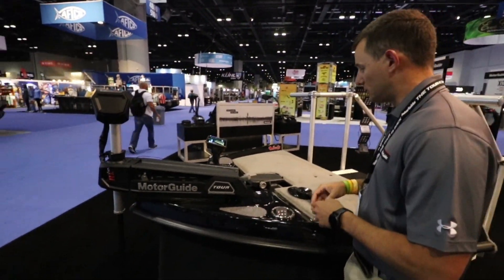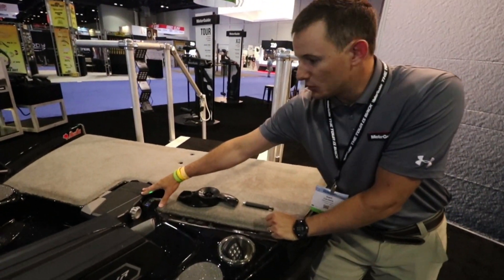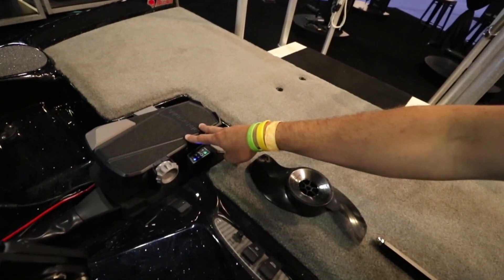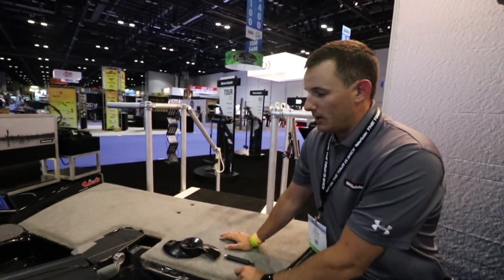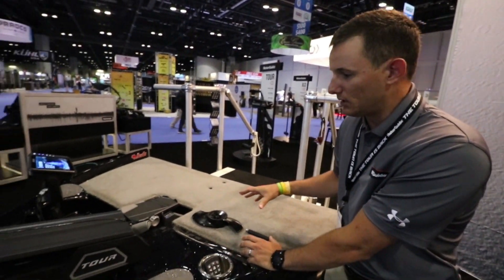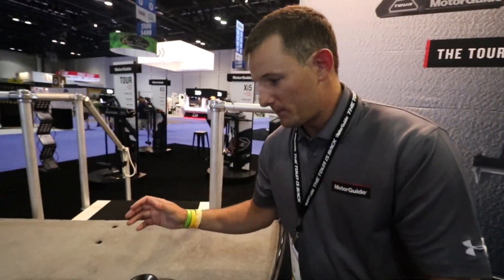Starting with the pedal, we went back to a metal pedal and a metal pad, just like the old Tour editions had. That gives us extremely responsive steering with a no-flex pedal, so that's the durability piece. We went to a quartile system, got away from our pulley system, and beefed up our cables to a stainless steel coated cable that's not going to have as much stretch. You're not going to have as many chances to break that cable when you're in really rough water.